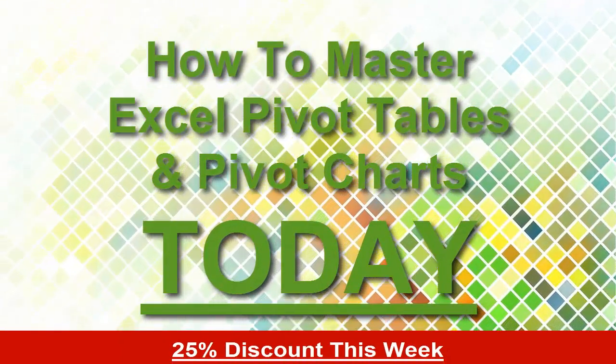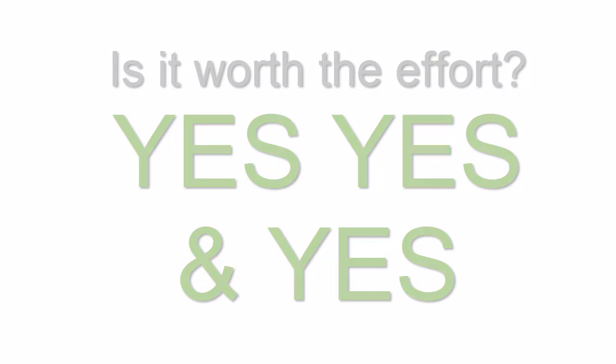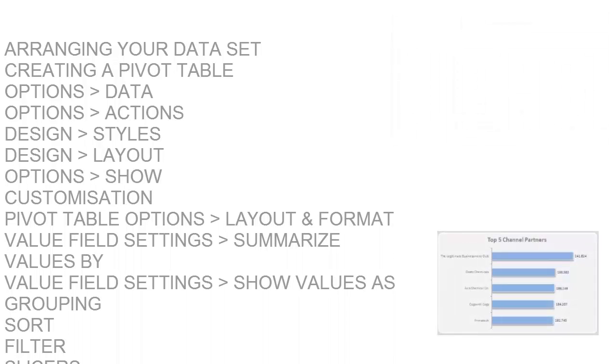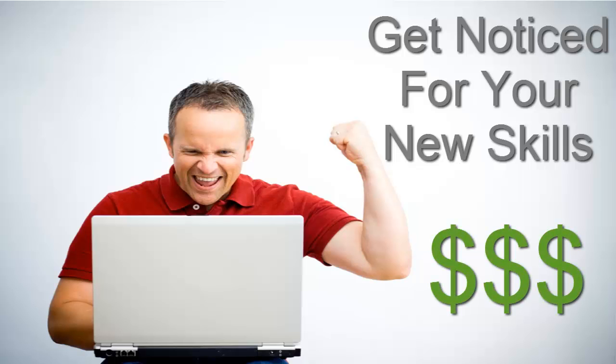Mastering Excel Pivot Tables and Excel Pivot Charts can be a time-consuming process. But is it worth all the effort? Once you've mastered everything there is to know about Pivot Tables, a whole new world of Excel opens up for you. Your data will come to life, your reports will be updated quicker, your boss will start to notice your new skills, and you may even get that promotion, new job or pay rise that you've been after.